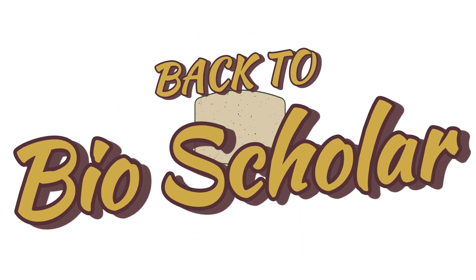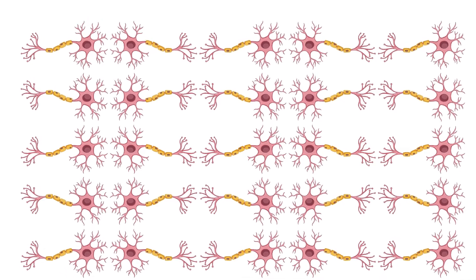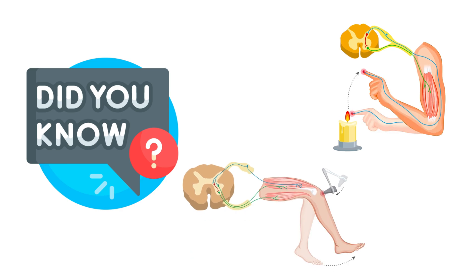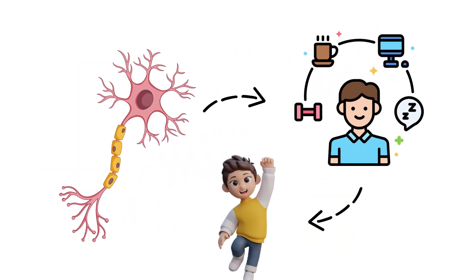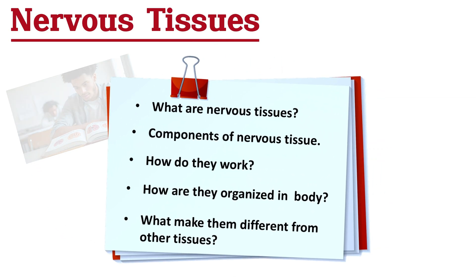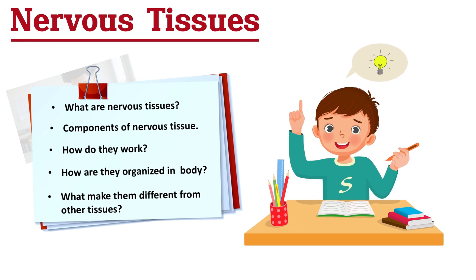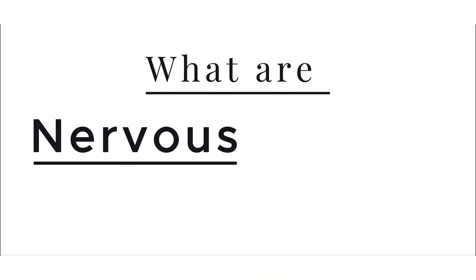Hello everyone and welcome back to BioScholar. Let's dive into the fascinating world of nervous tissues. Did you know that when you touch a hot surface or get pricked by a pin, you instantly pull your hand or foot away? That quick response isn't magic — it's the work of nervous tissue, silently coordinating every action to protect and guide your body. Today I'm going to break down everything you need to know about nervous tissues, clearly, simply, and in a way you'll never forget.